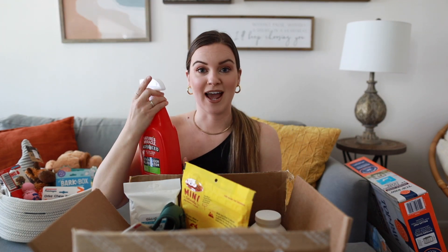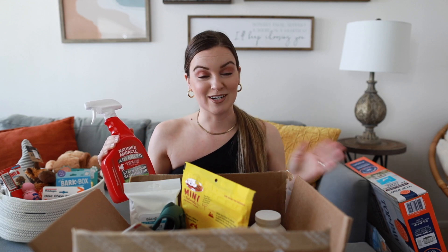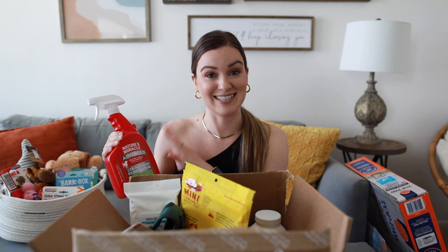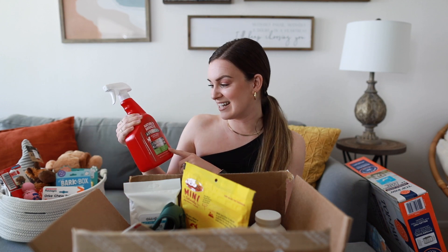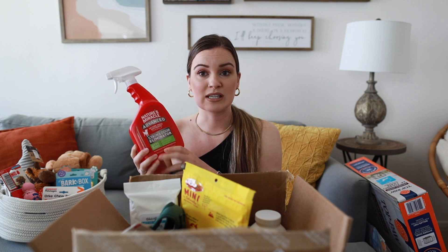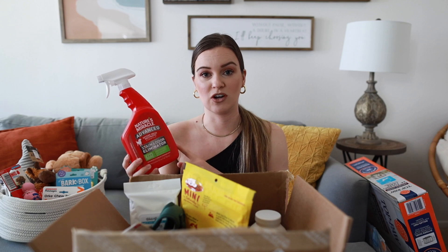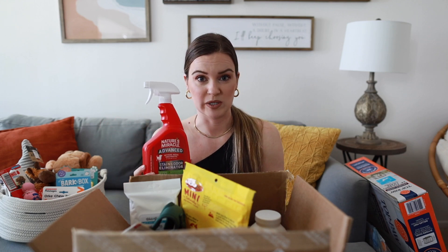Because she is a puppy and accidents are bound to happen, and we do live in an apartment with carpet everywhere, I have to make sure I have a stain remover on hand. This is the Nature's Miracle Advanced Stain and Odor Eliminator. Our family dogs have always used this brand and it's always worked really well.